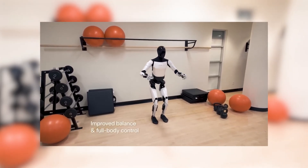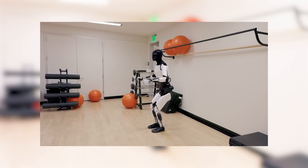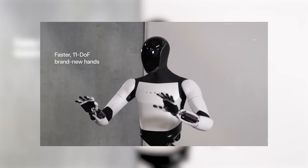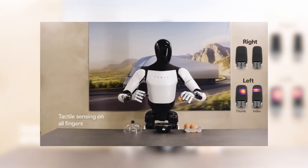And it's all thanks to machine learning. This robot is basically teaching itself how to be a better robot, one task at a time. While that might sound like something out of a science fiction novel, trust me — it's very much a reality.